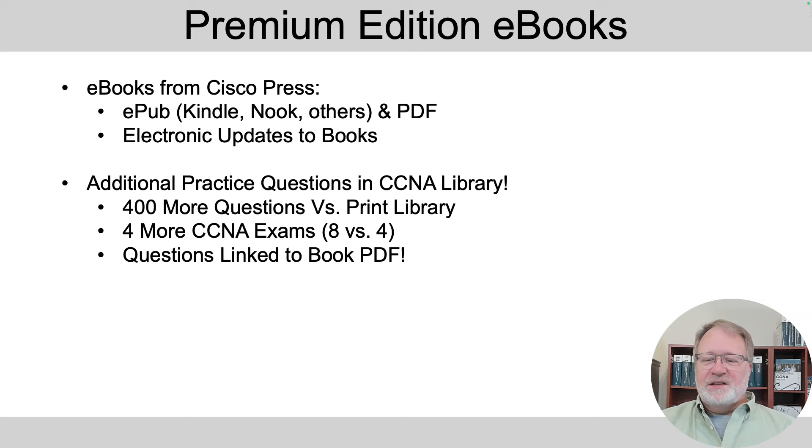When you're doing a practice question in the premium edition and want to learn more, there's a link that opens the PDF to the section that discusses the topic in the question — it's truly an awesome product. If I want ebooks from Cisco Press, I always get the premium edition rather than buy elsewhere. That's just my personal preference, but there are other options.